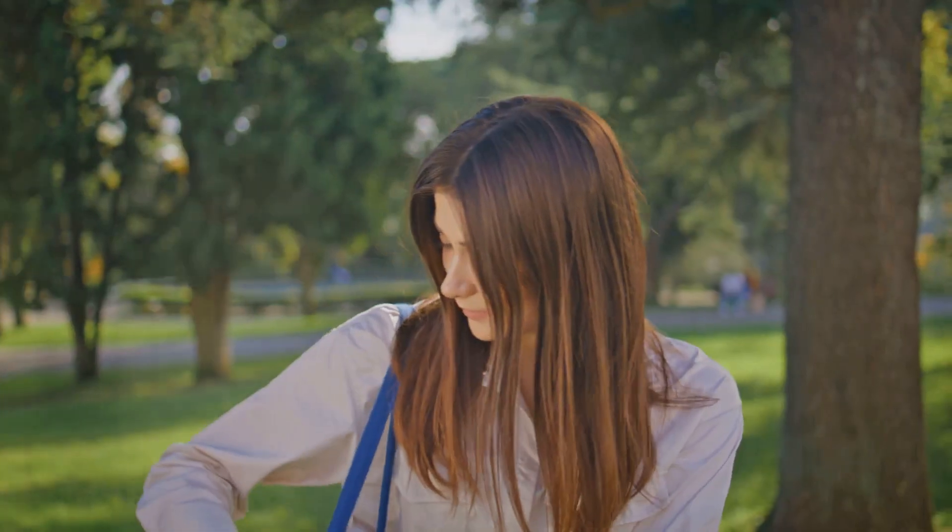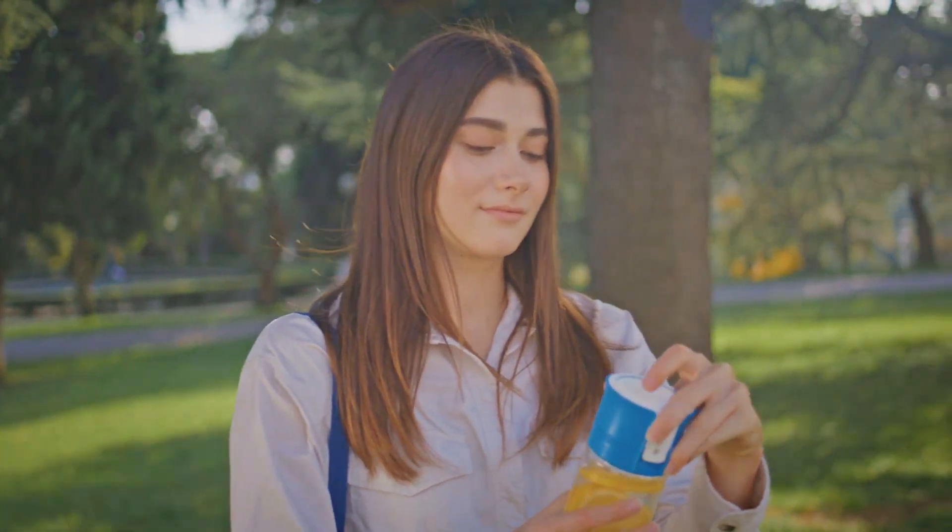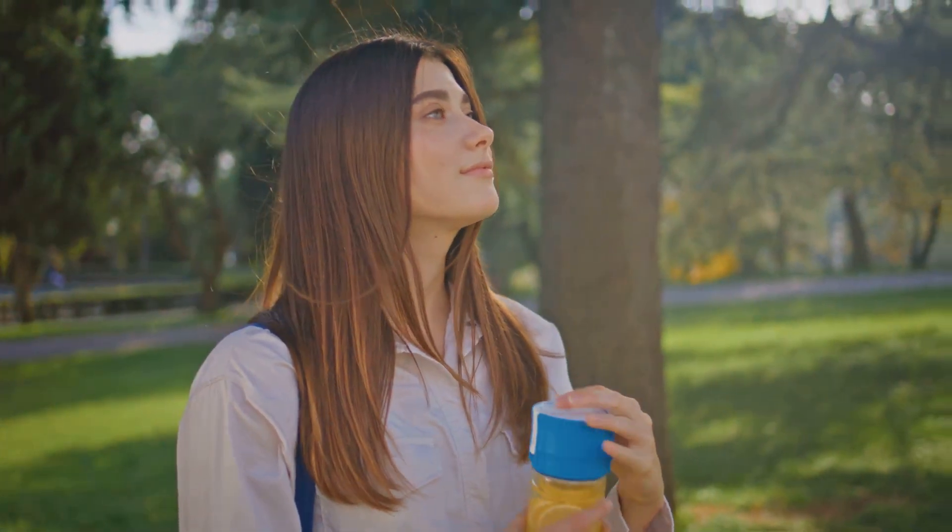Staying hydrated is also crucial, as dry mouth can exacerbate bad breath. Saliva helps wash away food particles and bacteria, so drinking plenty of water throughout the day is an effective way to maintain fresh breath.